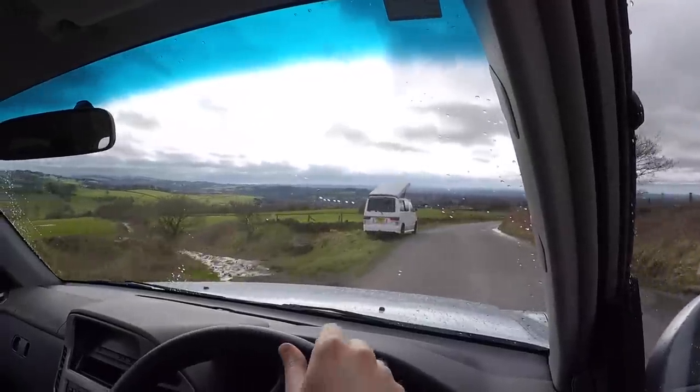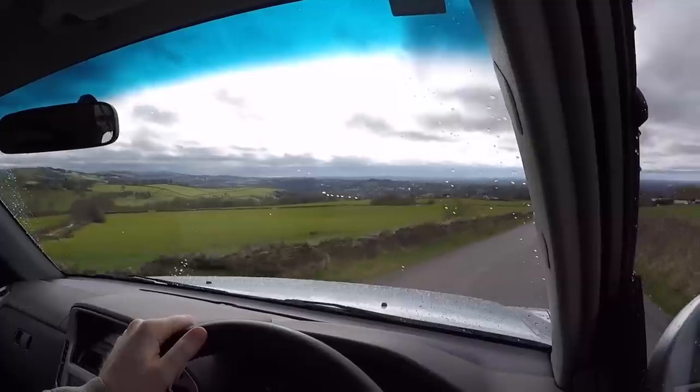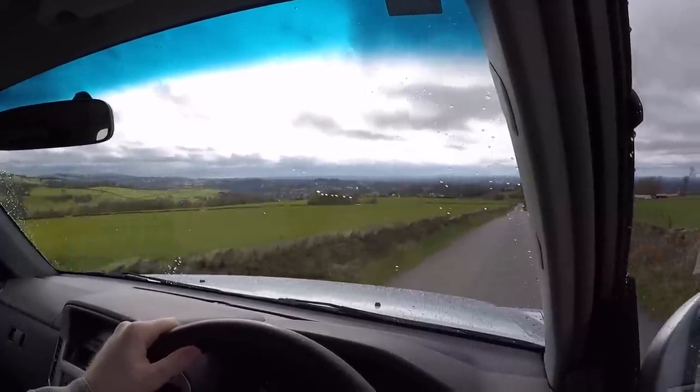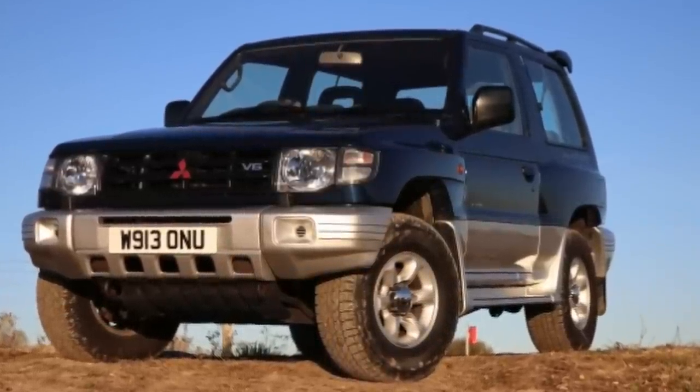I always preferred the look of three-door SUVs. They just looked cooler than the long-wheelbase version. When I was a kid, my mum had a three-door V6 Shogun, and that wasn't uncommon. They were everywhere.